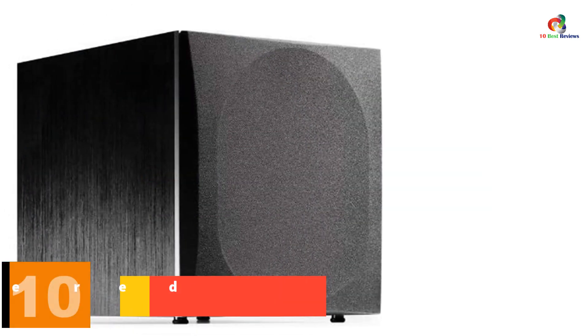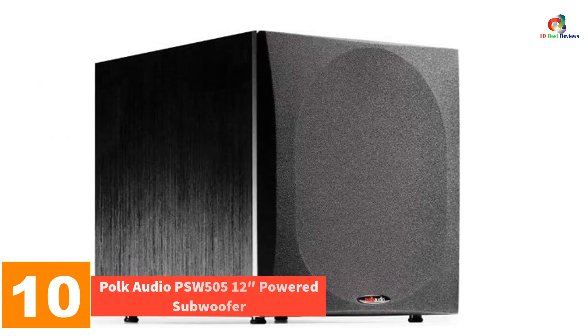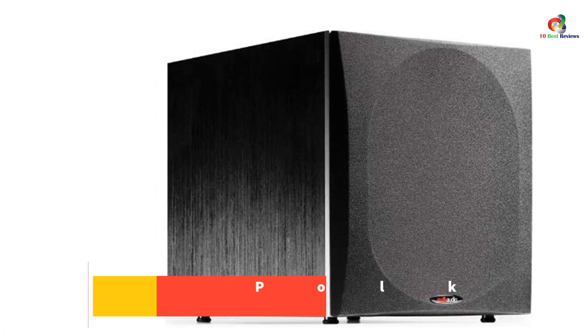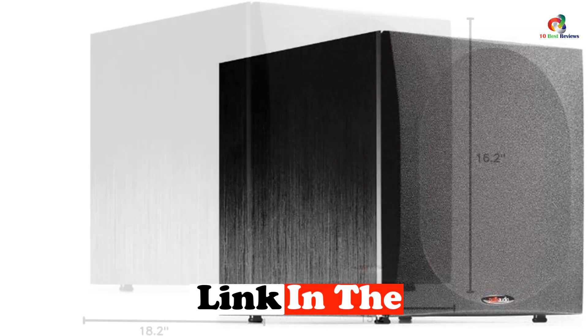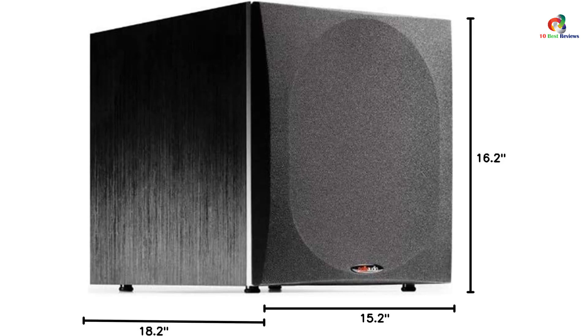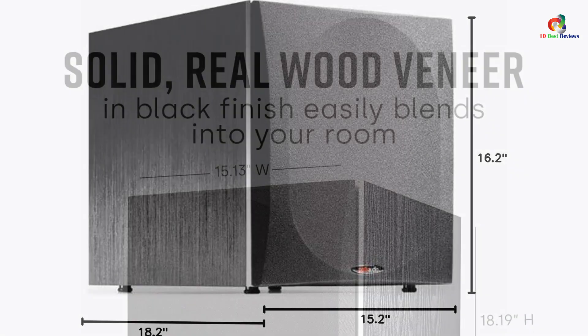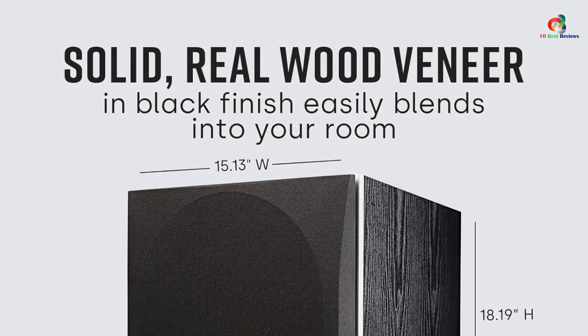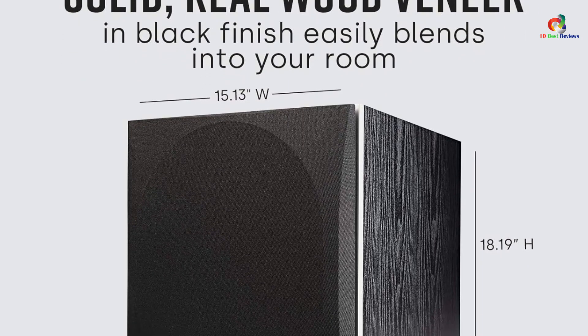Starting at number 10, we have the Polk Audio PSW-505 12-inch powered subwoofer. The best 12-inch subwoofer is surely the most popular choice compared to other options. If you are a music enthusiast, you must have heard about Polk Audio and its high-quality audio devices. The PSW-505 offers 300W RMS capacity and up to 460W peak power, and is designed for domestic application, measuring 15.13 x 18.19 x 18.28 inches.